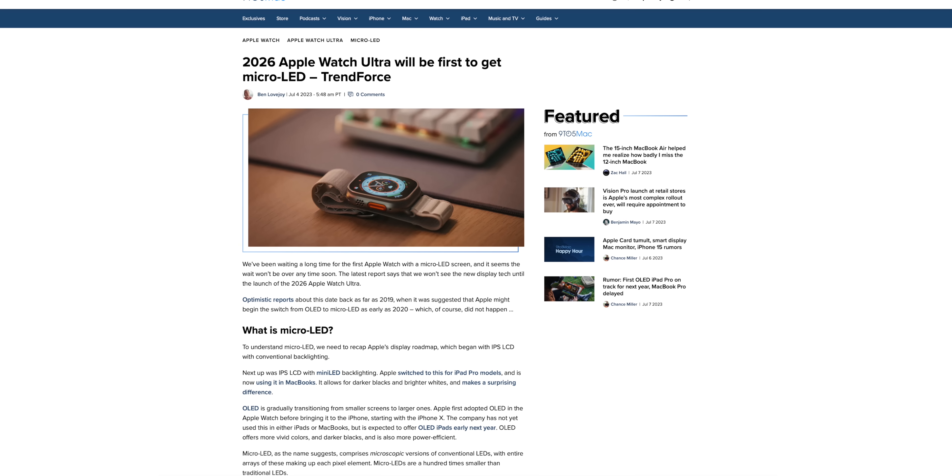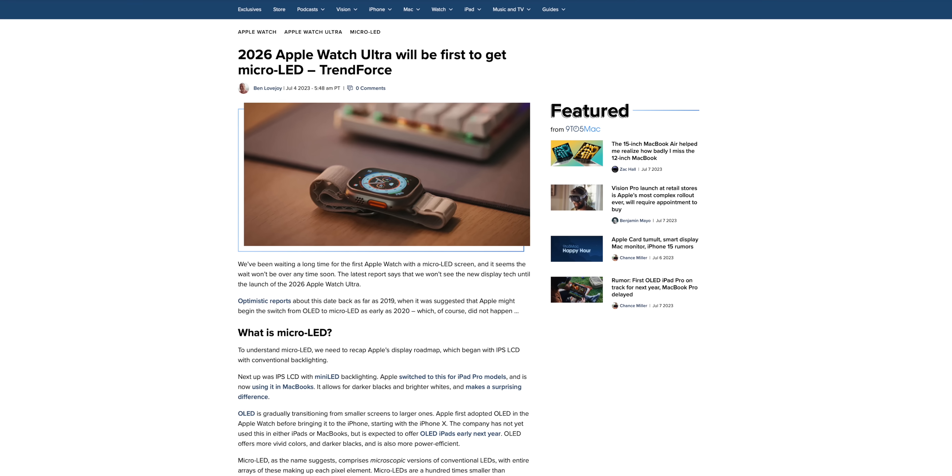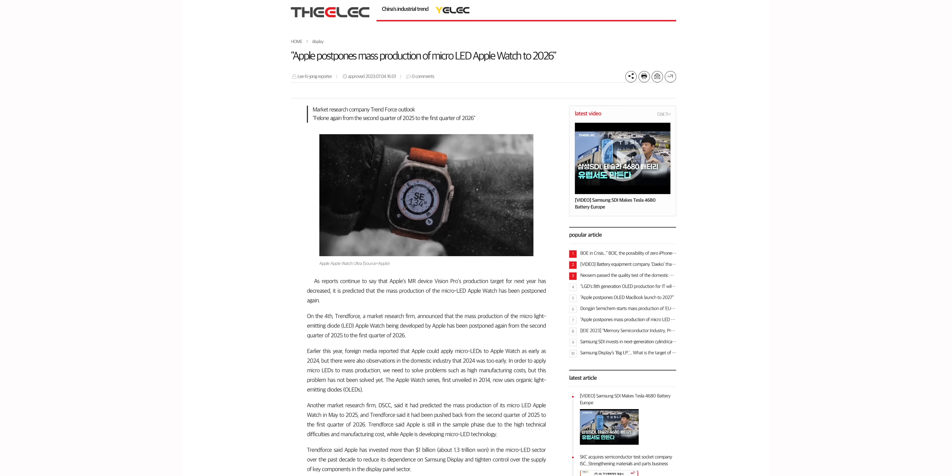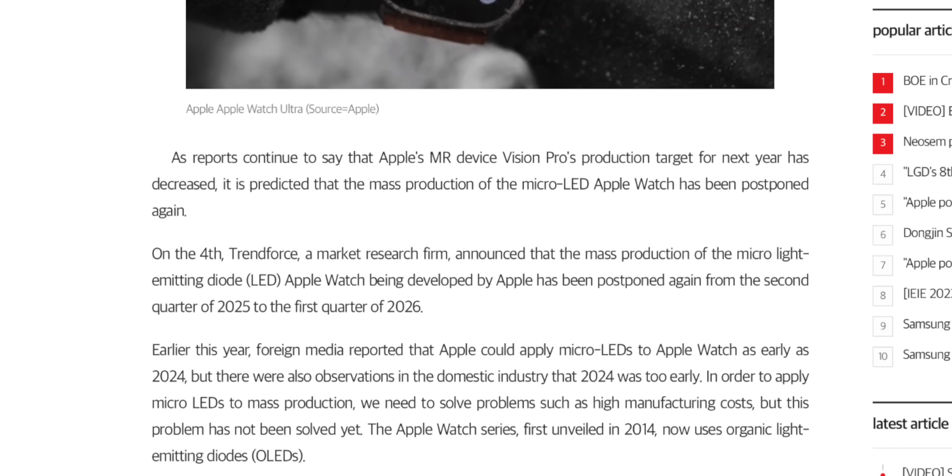Regarding the Apple Watch Ultra, the micro LED version is now not expected until 2026. According to market research firm TrendForce, mass production of the micro LED Apple Watch has been postponed from early 2025 to the first quarter of 2026. Personally, I love the Apple Watch Ultra Gen 1 so much that I honestly wouldn't mind waiting — though I know Apple will release a new version before then.